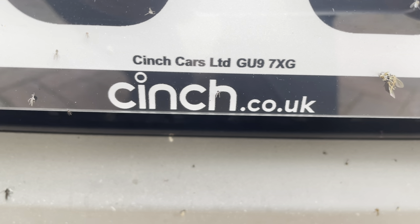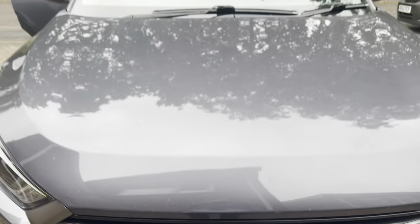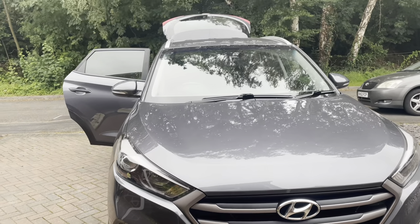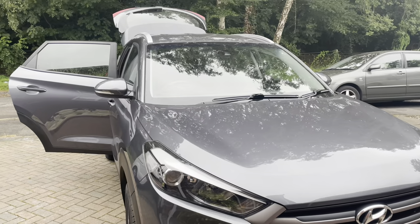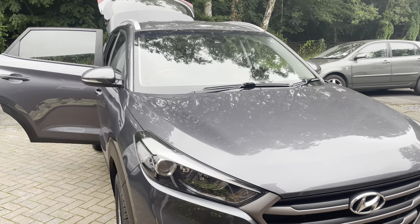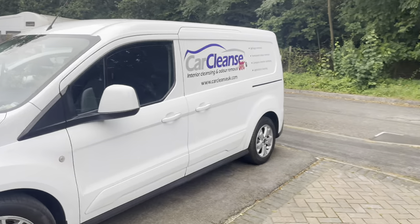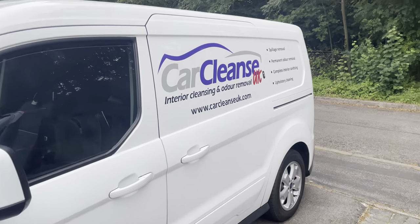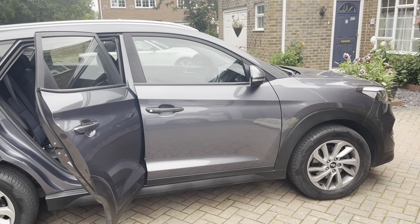You can buy your car from Cinch completely blind, like this one. This one was purchased from Cinch — the customer could only see pictures of the car, didn't test drive it, couldn't inspect it. Only on the day it was delivered, the customer called us because there's a problem with the car. The customer complained that it smelled doggy.